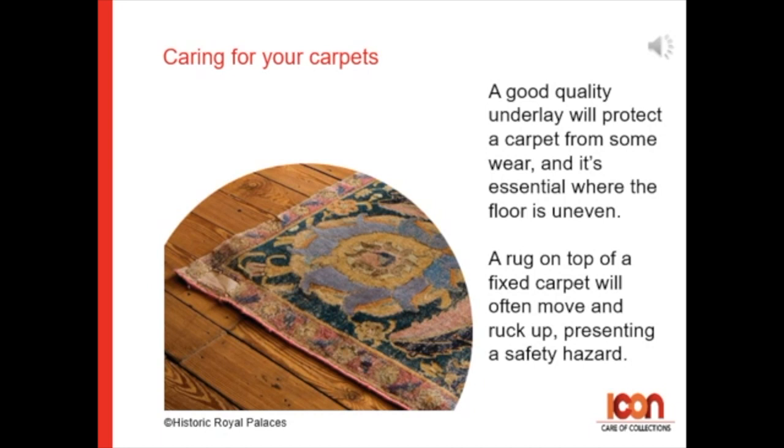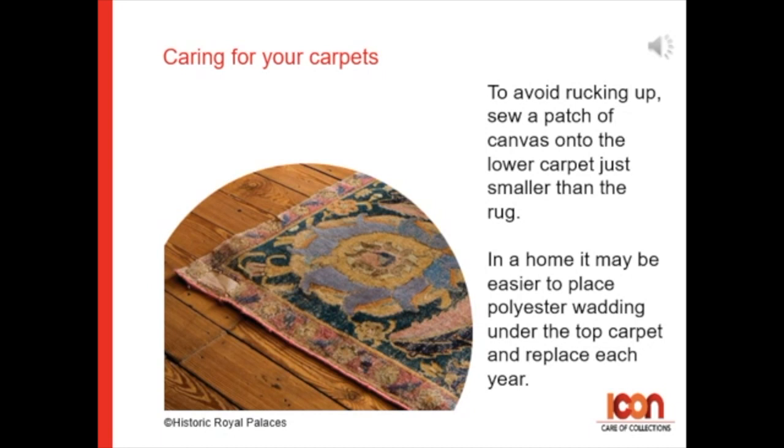A rug on top of a fixed carpet will often move or ruck up, presenting a potential safety hazard. To avoid this rucking up, you can sew a patch of canvas onto the lower carpet just smaller than the rug, or at home it might be easier to place some polyester wadding under the top carpet and then replace this every year.